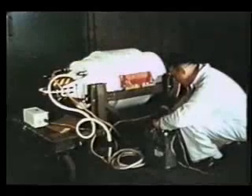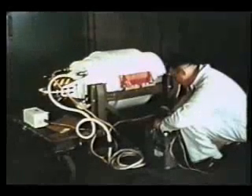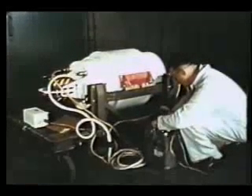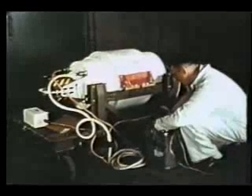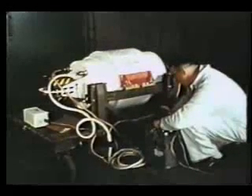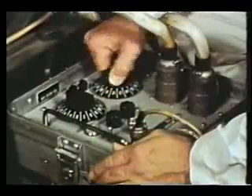At the depot, the warhead is prepared for missile installation. This warhead, the Mark 30 Mod 0 nuclear warhead, was designed specifically for the Talos missile. The warhead in its stockpile container is tested with a continuity tester.